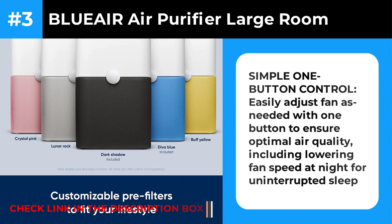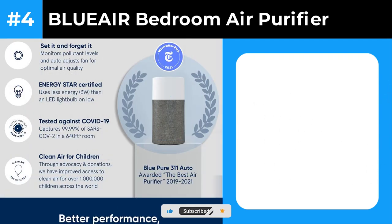All that said, unless you really need to clean a particularly large space, the quieter, smaller, and more affordable AP 1512HH is usually a better option.